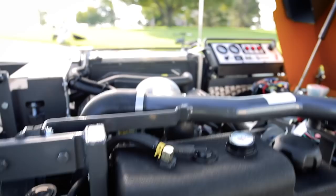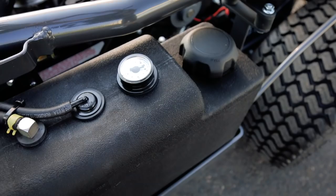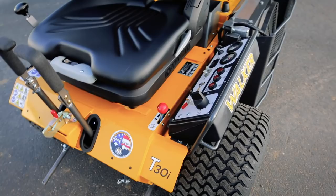All Model T mowers come standard with remote engine air filtration, 4.7-gallon fuel tanks with easy-to-read gauges, a shock-mounted instrument panel, and a number of configurable add-ons.